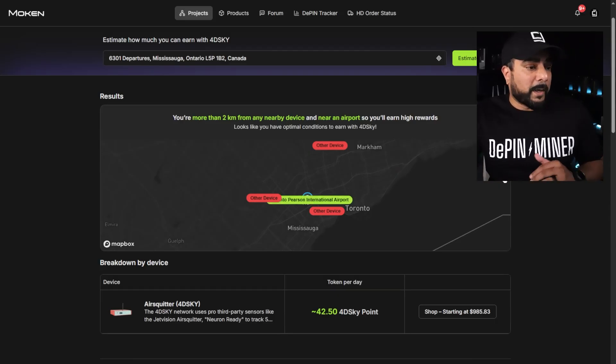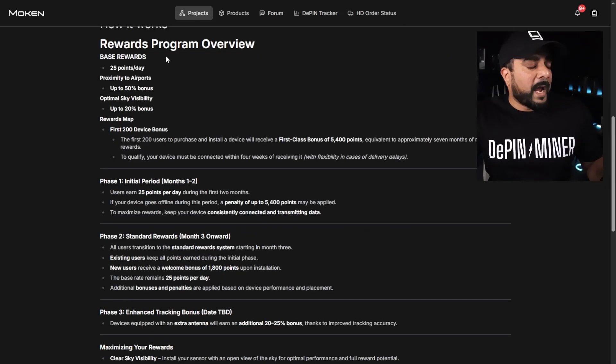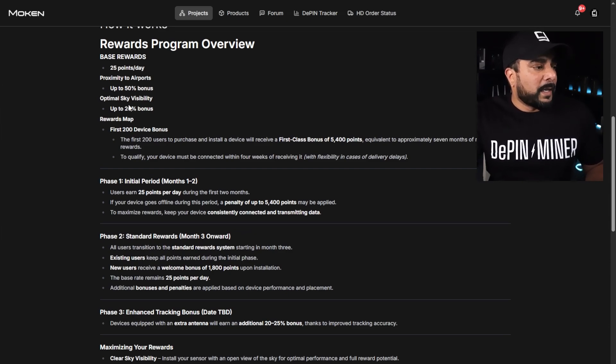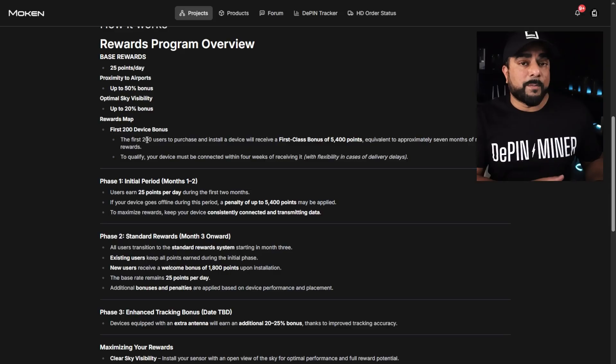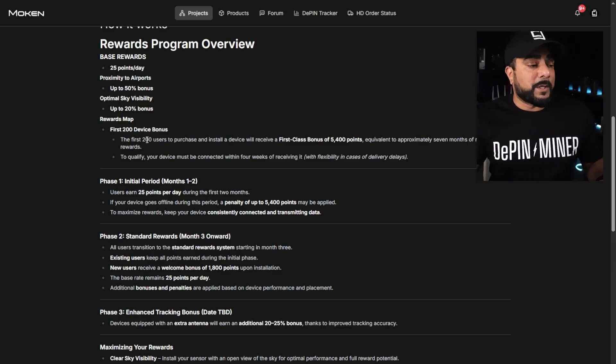How do the rewards work? The base reward is 25 points per day. Proximity to airports gives a 50% bonus. Optimal sky visibility gives a 20% bonus. Helium Deploy also has some additional bonuses that may change over time. Right now, the first 200 users who purchase and install the device will receive a first-class bonus of 5,400 points — the equivalent of approximately seven months of mining rewards. To qualify, your device must be connected within four weeks of receiving it.